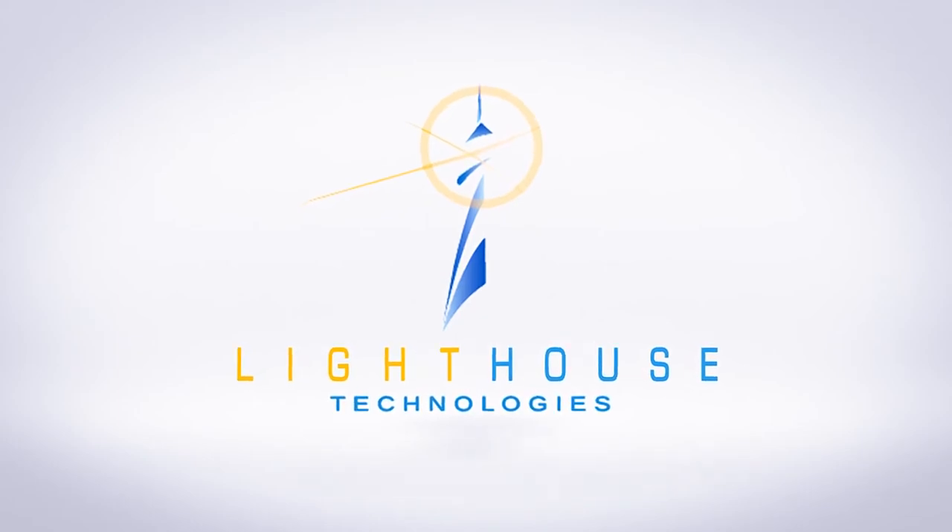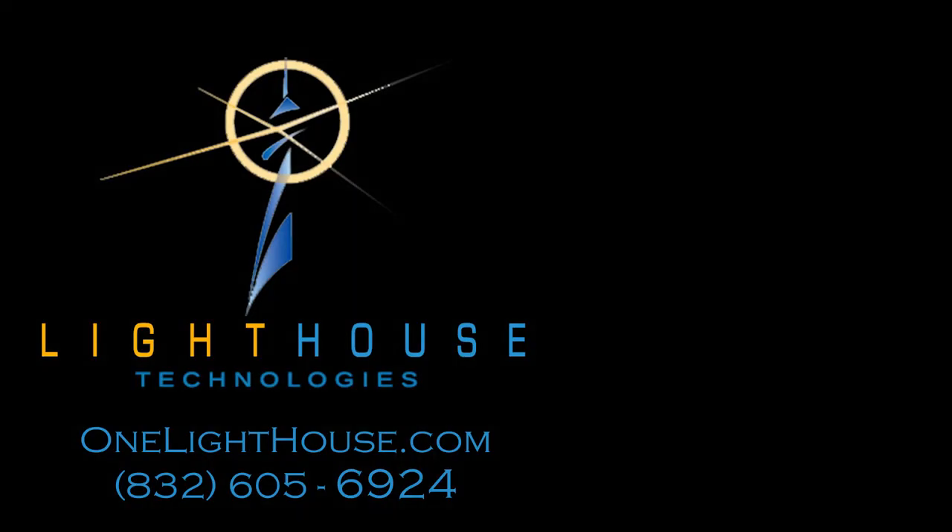Please give us a call or visit us online at www.onelighthouse.com. Please feel free to check out some of our other videos as well.